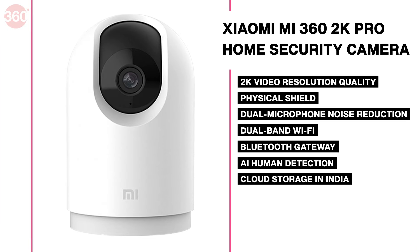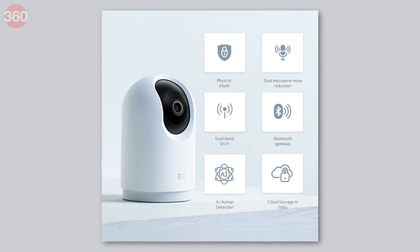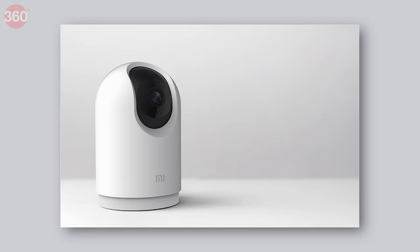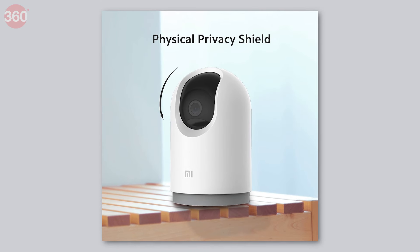This CCTV camera from the Chinese brand offers 2K video resolution, which is very useful for a variety of surveillance purposes. It also comes with dual-band Wi-Fi, AI human detection, enhanced infrared night vision, and features 180-degree screen rotation for comprehensive monitoring of your household.